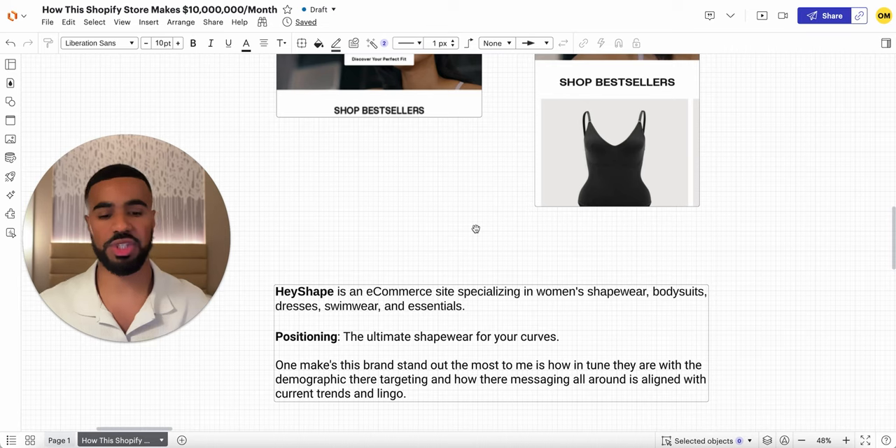One of the first things is their positioning. They've done really well positioning their flagship product — the body shaper — as the ultimate shapewear for your curves. That positioning is also the backbone of their overall messaging on their website, social media content, paid ads, and more. One of the things that really stood out is how in tune they are with the demographic they're targeting and the messaging they use.